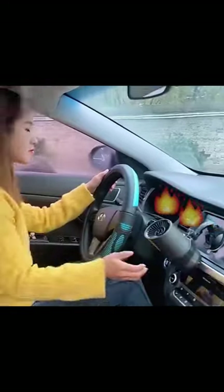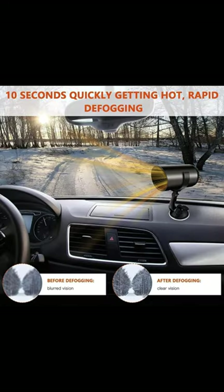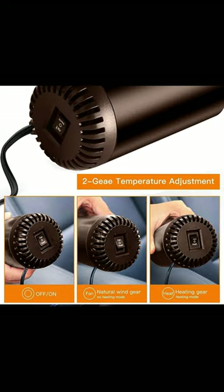With a design intended to fit all cars, it boasts universal compatibility, making it a practical accessory for a variety of vehicle types. The compact design further contributes to its appeal, ensuring easy storage without occupying excessive space. These combined features make the portable car heater a handy and flexible solution for temperature control while driving.